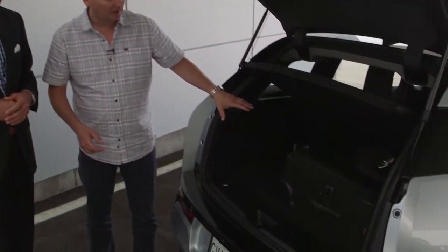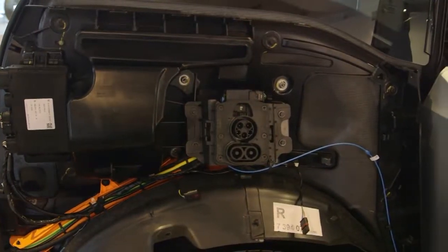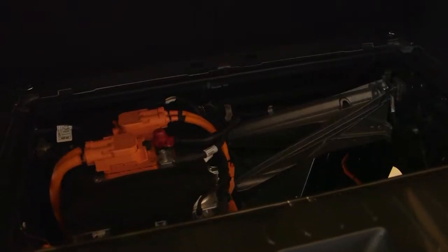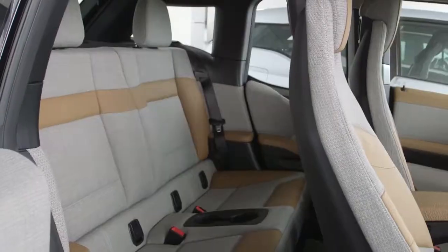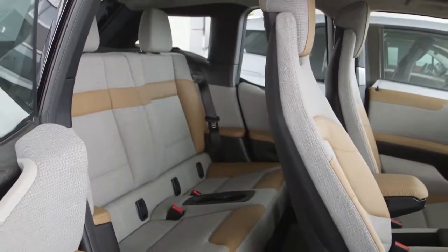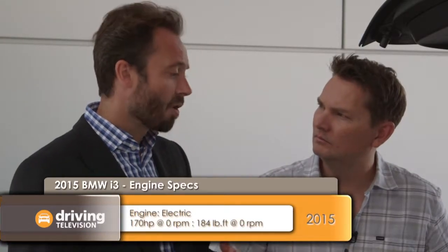Even with camera gear in the back, there's quite a bit of space in the i3. The seats fold down, but under the floor is where the magic is. The electric motor produces 170 horsepower and 184 pound-feet of torque, giving the car a 0-to-60 time of 7.2 seconds. The range extender is located next to the electric motor and does not sacrifice any interior cabin space. It's a 650cc two-cylinder combustion engine which extends the range from 160 kilometers to over 300 kilometers.